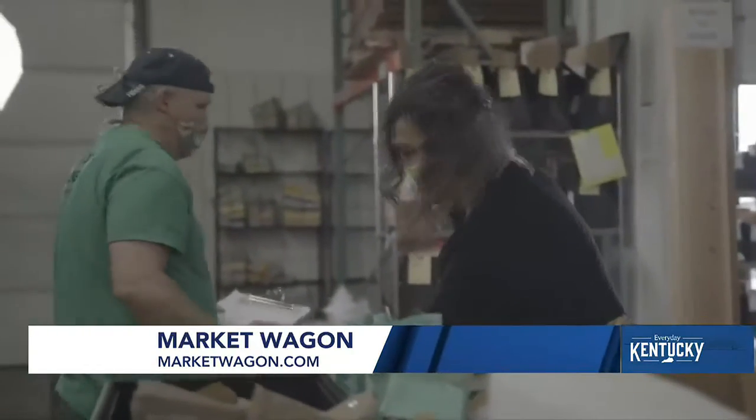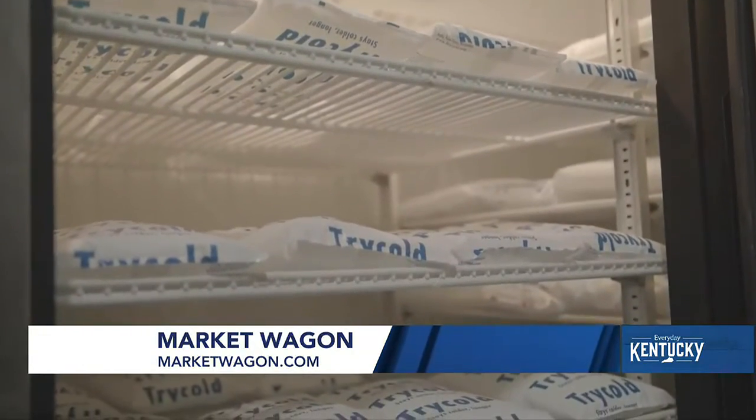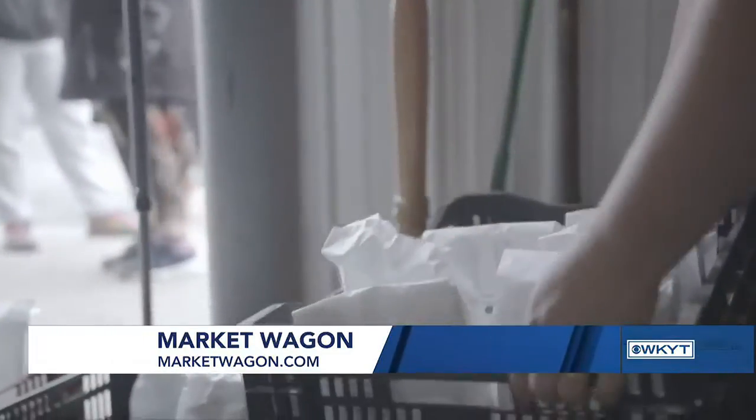And it just — everything tastes better, number one. But you also feel better when you know that you're supporting your friends, your neighbors, people you go to church with, people right down the road. That makes a huge difference.